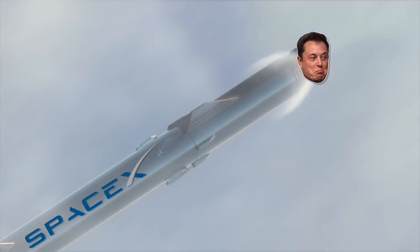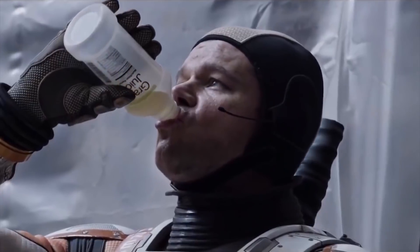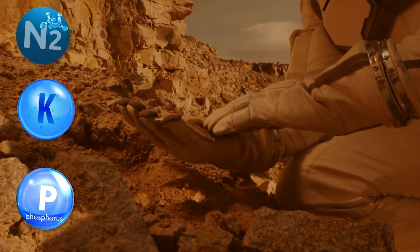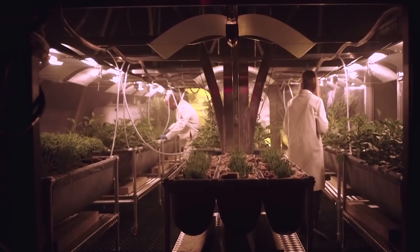We all know that Elon Musk has a plan to get us to Mars, but feeding people on the red planet will be an entirely different challenge. One missing vitamin or mineral, one little mistake, and the entire colony is suddenly in mortal danger. Luckily, Elon and his brother Kimball have a pretty solid plan. But what does the science say?